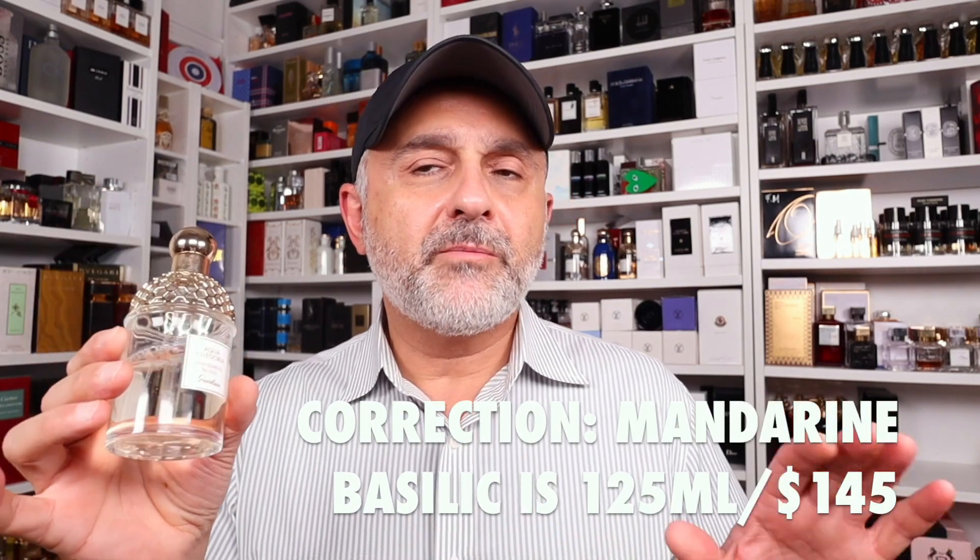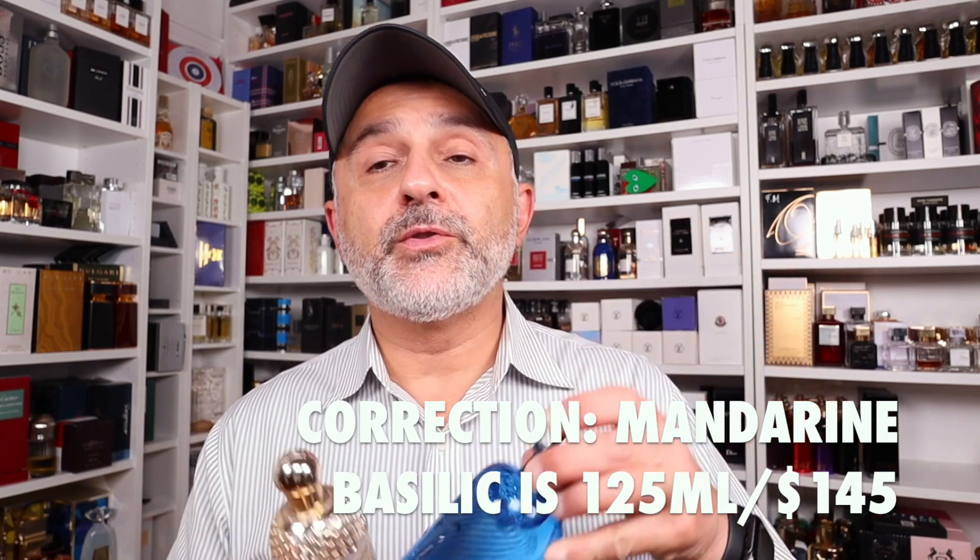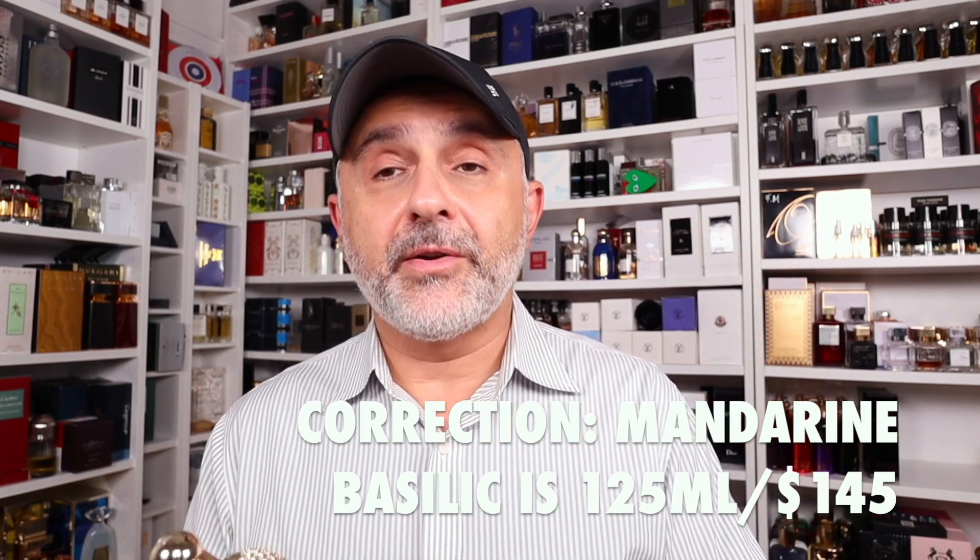I should note I don't know the current availability of Mandarin Basilique at discounters — because of the pandemic and supply chain issues, availability may not be wide right now. But do look around. The suggested retail price for Mandarin Basilique for 100ml is about $140, and for Afternoon Swim 100ml is about $280, so there's definitely a savings there.